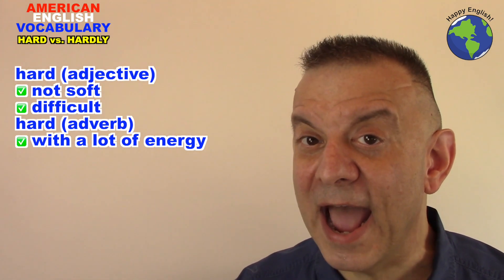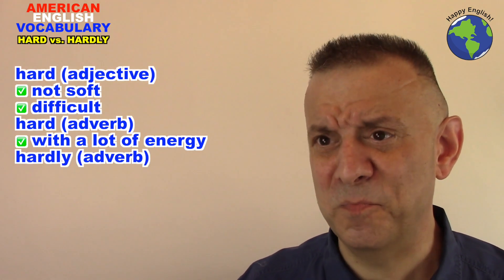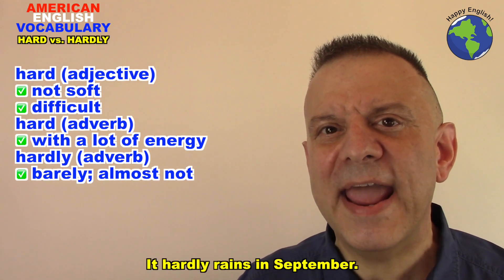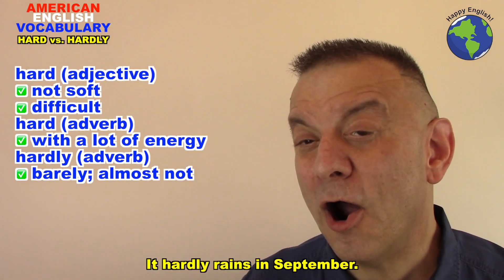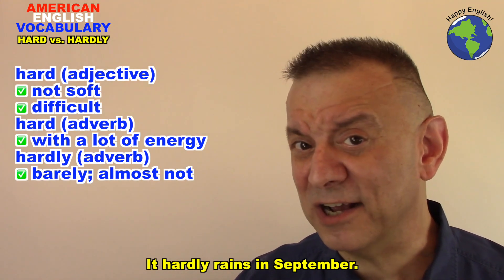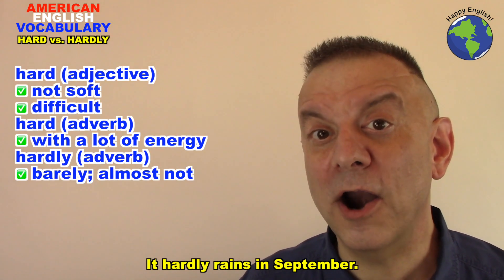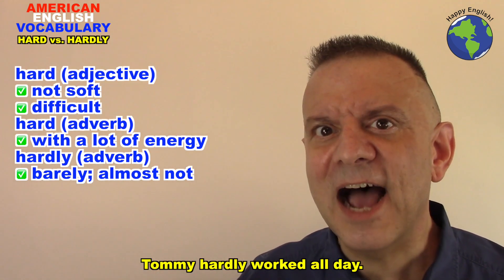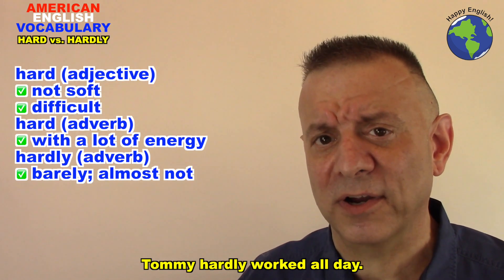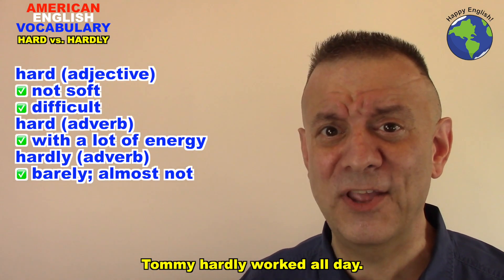On the other hand, the adverb hardly means barely or almost not. It hardly rains in September — it means it almost doesn't rain at all in September. Tommy hardly worked all day. He barely did any work in the office.